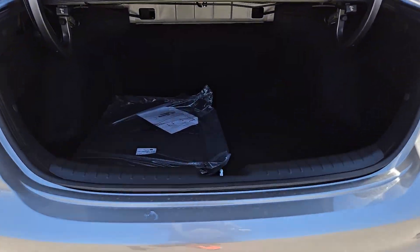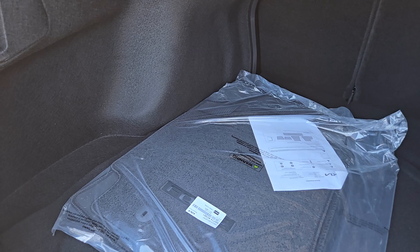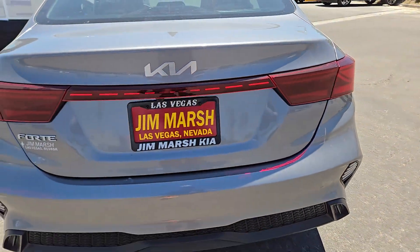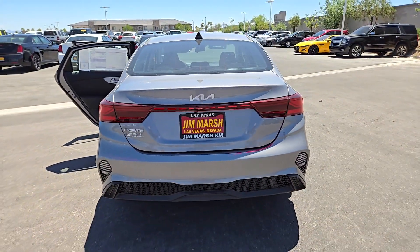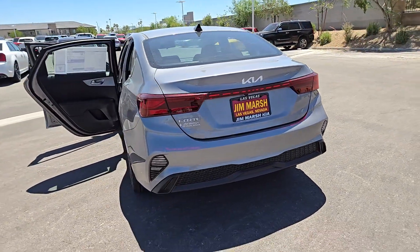These are just some of the great options this vehicle comes with: Apple CarPlay and/or Android Auto, keyless entry, backup camera, satellite radio, alarm, steering wheel audio controls, aluminum wheels, electronic stability control, intermittent wipers, and traction control.